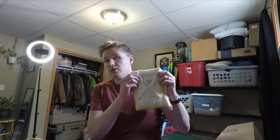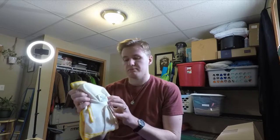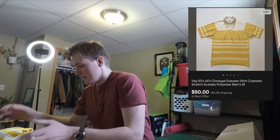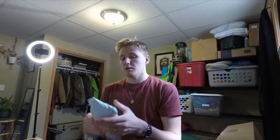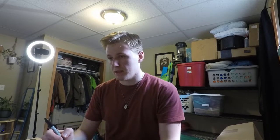Next up we have a Donegal Colesta shirt — kind of like a sweater, looks pretty vintage. This ended up selling this morning right when I woke up for $50. It is 8 ounces, so it will ship first class. Actually this one is going to Japan, which is super cool. I love when I ship stuff overseas — it's exciting. I've always thought about getting a big map and putting a pin in every place I ship to. I sold it for $50, charged $4.85 to ship, and can ship it for $3.81.